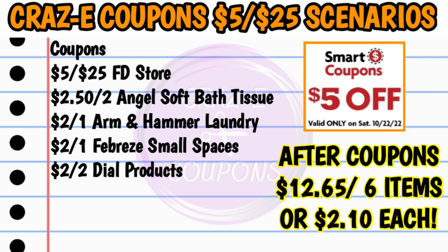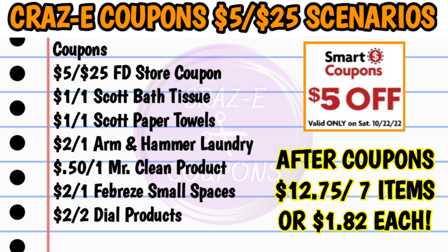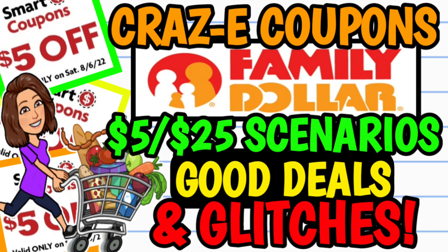For the second scenario, pick up one Scott 12-count bath tissue at $5, one Scott 6-count paper towels at $5, one Arm & Hammer laundry product at $5.50, one Mr. Clean 28-ounce cleaner at $2, one Febreze Small Spaces at $3.25, and two Dial three-count bar soaps at $2.75 each — subtotal $26.25. Use your $5 off $25, $1 off Scott bath tissue, $1 off Scott paper towels, $2 off Arm & Hammer, 50¢ off Mr. Clean, $2 off Febreze, and $2 off two Dial — that's $12.75 for seven items, just $1.82 each. Don't forget to scan your receipt into Fetch Rewards for points on Scott products.